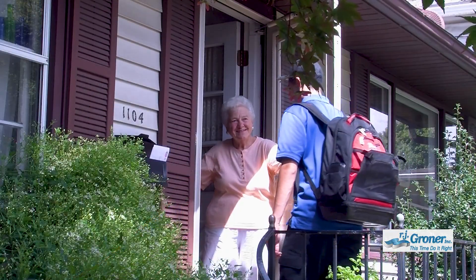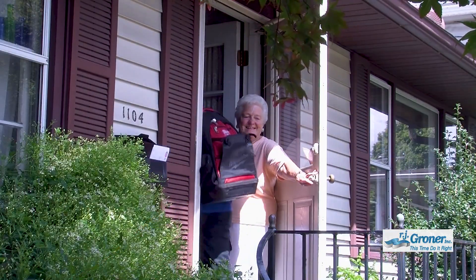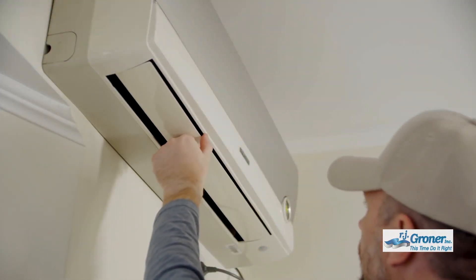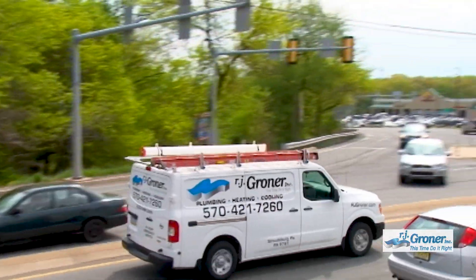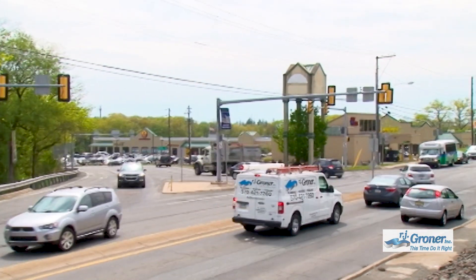RJ Groner's heating, cooling, and plumbing service team is dedicated to keeping your home or business as comfortable as possible. That's their promise. You can expect honesty, integrity, and professionalism, because that's what RJ Groner company has been delivering to the Pocono Northeast for close to 100 years.